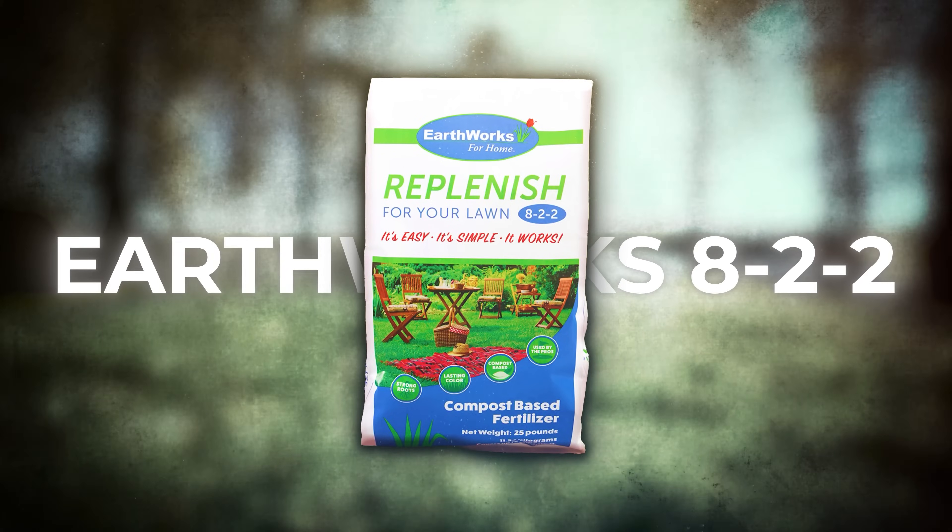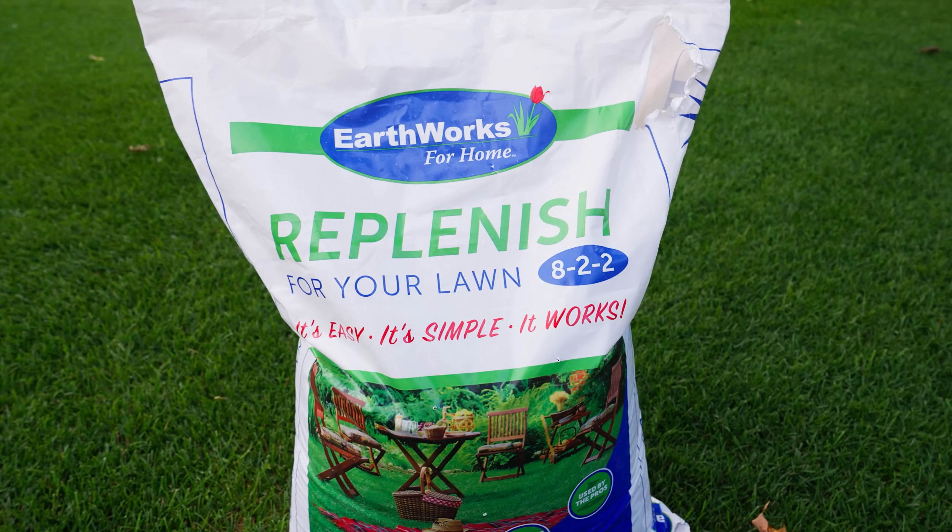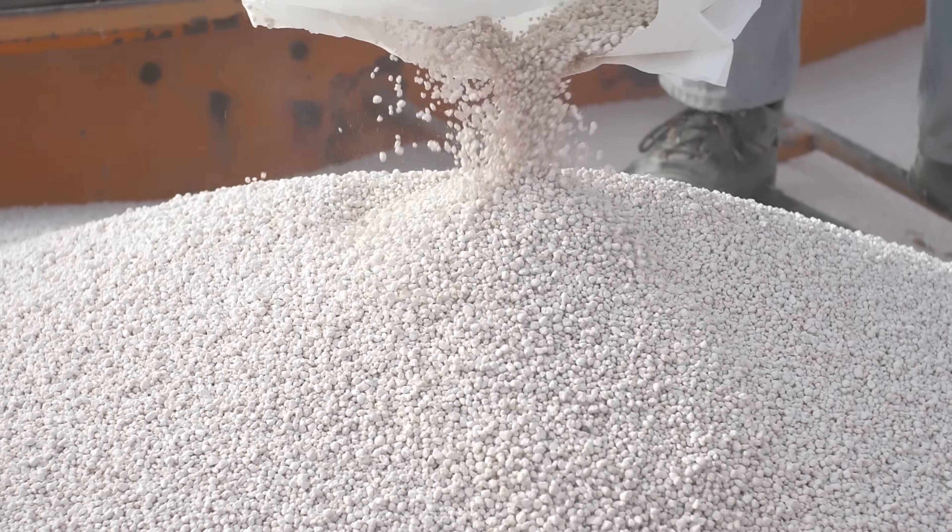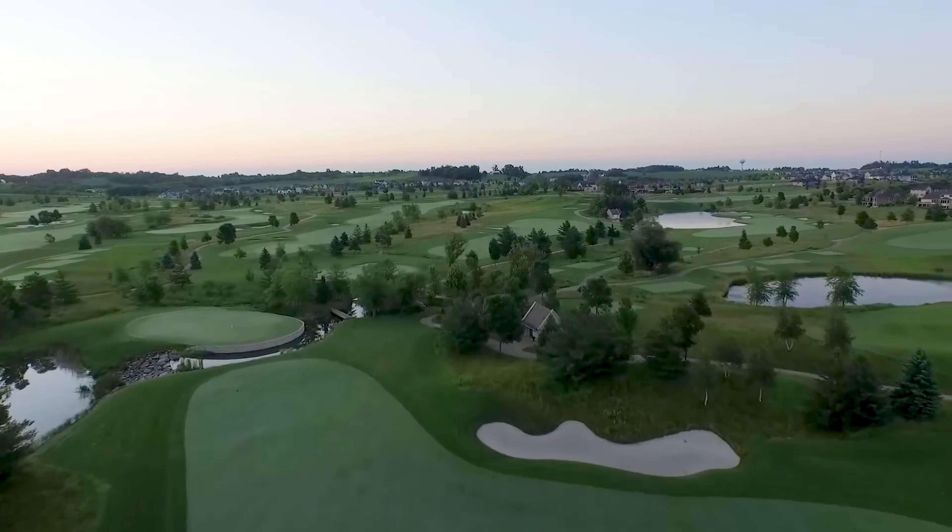Today I'm going to tell you about the best summertime fertilizer you've never heard of, and that fertilizer is called Earthworks 8-2-2. Earthworks 8-2-2 is an organic-based slow-release fertilizer that is composed mostly of composted chicken manure along with a small amount of ammonium sulfate. The combination of these two ingredients has taken over the professional industry lately.